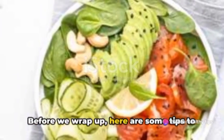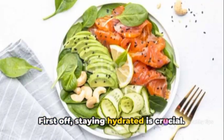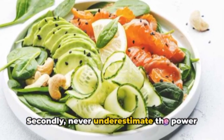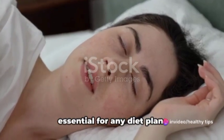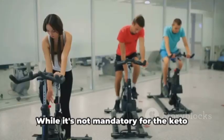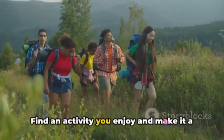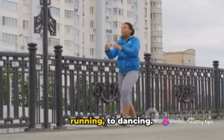Here are some tips to help you succeed on your keto journey. First off, staying hydrated is crucial — water is your best friend on this journey, so always keep a bottle handy. Secondly, never underestimate the power of a good night's sleep; it's when our bodies repair and build, which is essential for any diet plan. Now, let's talk about exercise. While it's not mandatory for the keto diet, it can accelerate your progress. Find an activity you enjoy and make it part of your routine — it could be anything from walking and running to dancing.